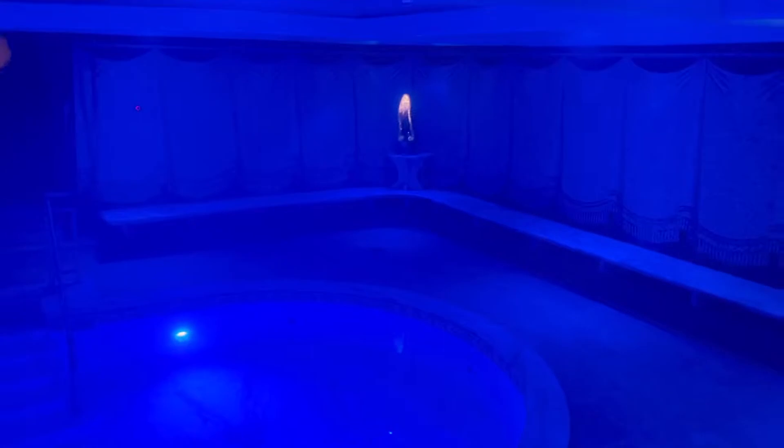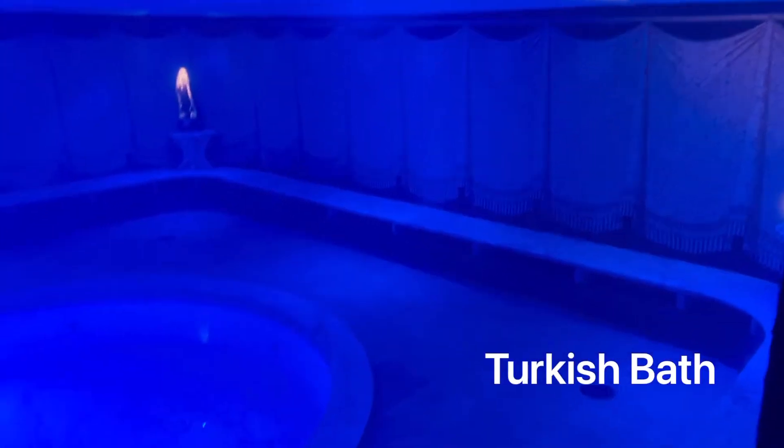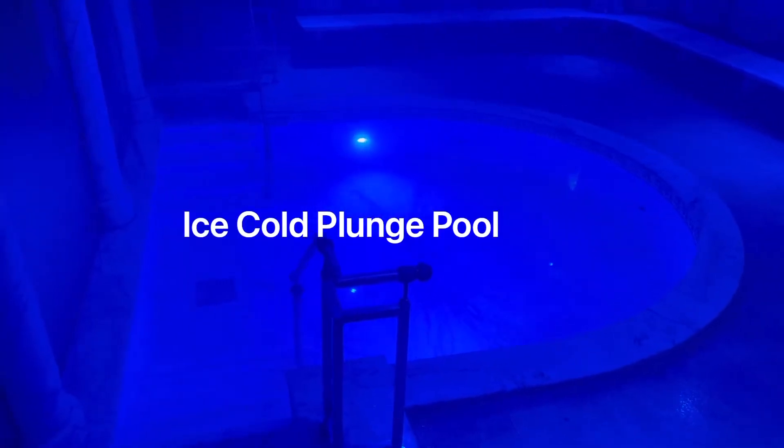This is the Turkish bath — it's like eucalyptus steam in here. And then this is a cold plunge pool. It's ice cold. Feels amazing.